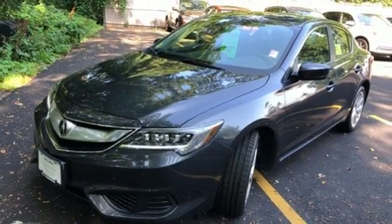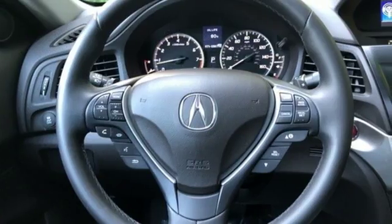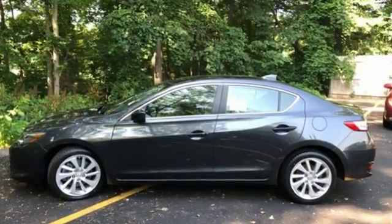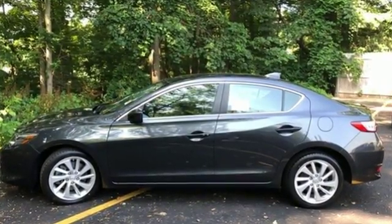AutoWeek notes, when just cruising along, you'll notice Acura's efforts in quieting the cabin. Not much wind or road noise gets in. Acura believes if there's a better way, take it.